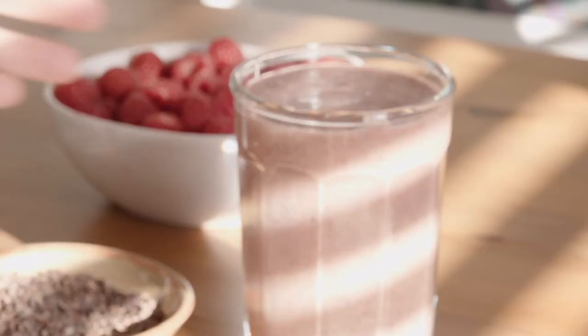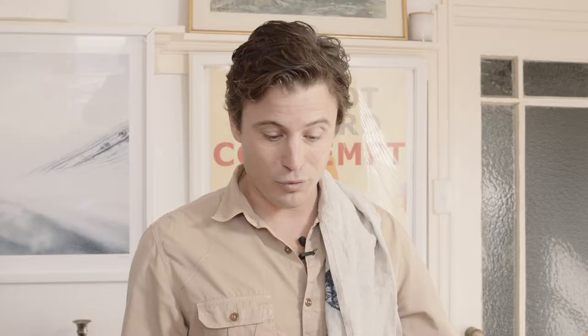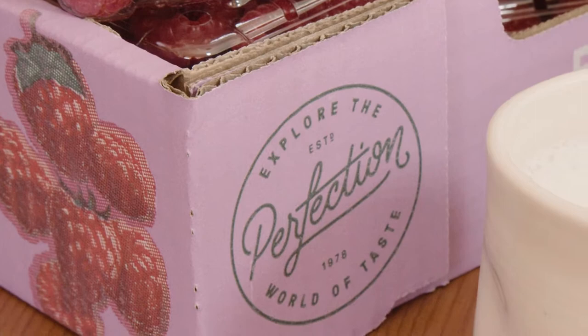First up, it's a simple smoothie. I love cycling, and a smoothie is a great thing before or after a ride, and this one has got heaps of health benefits. So let's start.